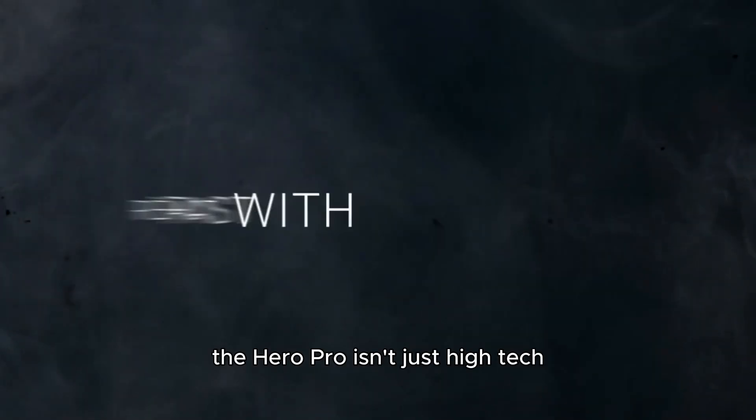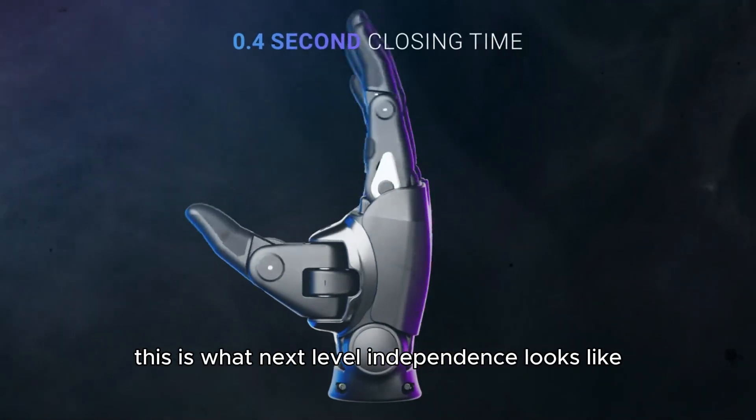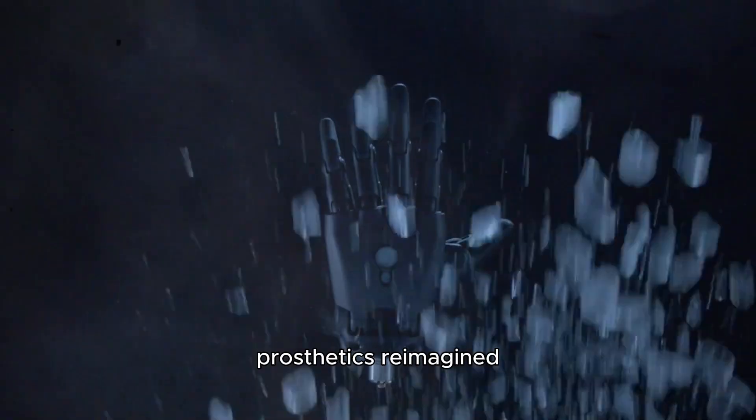Four years and $2.5 million later, the Hero Pro isn't just high-tech. It's practical, empowering, and ready for real life. This is what next-level independence looks like — prosthetics reimagined.